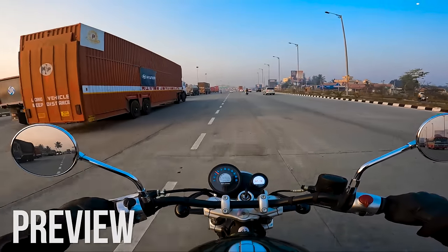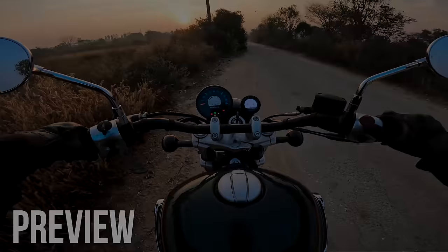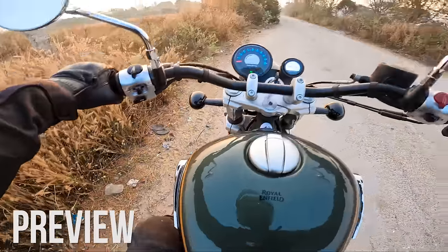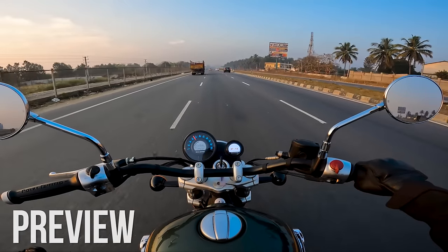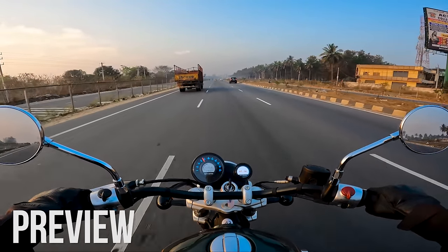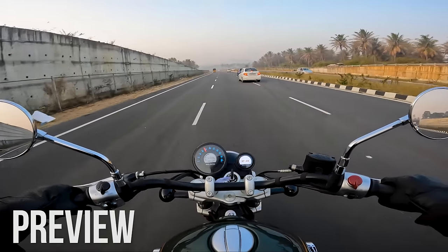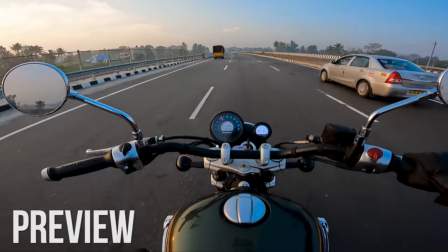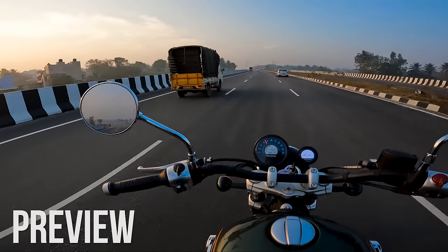In my opinion, this motorcycle actually feels lighter than an Interceptor 650. I can tell you the reason because — alright, this is going to be a small road, so you can see how I'm going to take a U-turn. Just by looking at the seat height, I thought this is going to be a good motorcycle for short riders. Does this motorcycle have a ground clearance issue, with a softer suspension setup and 135mm ground clearance? It just goes everywhere, kisses the humps and comes back.